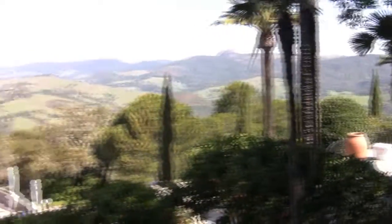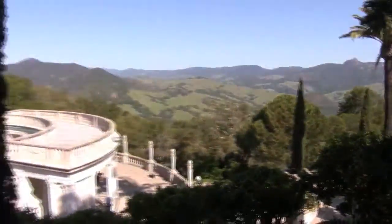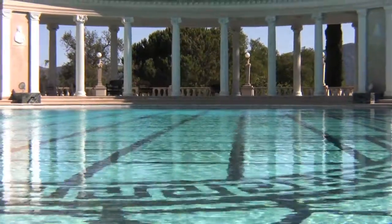Thanks for coming along on our tour of the magnificent Hearst Castle. Now go make those reservations and enjoy this Palace on the Pacific.